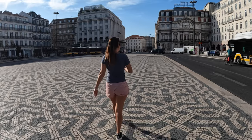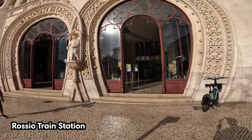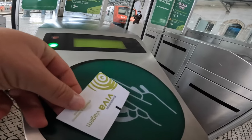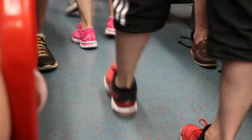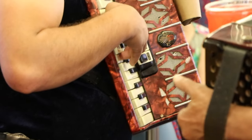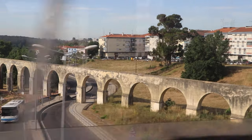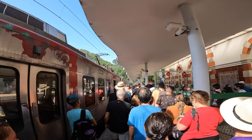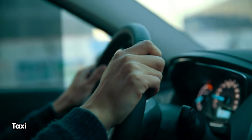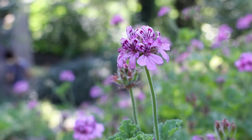The cheapest way to get to Sintra is by train. The train leaves from the Rocio train station in downtown Lisbon once or twice per hour and takes about 45 minutes. We took the train at 9am, which allowed us enough time to visit the three main highlights. It's best to leave as early as possible, though the castles only open at 10am. Once you arrive at the train station you can take a bus, taxi, tuk-tuk, or walk.